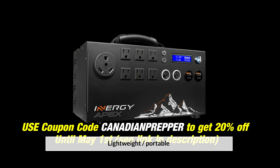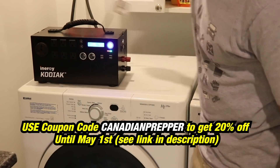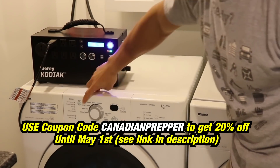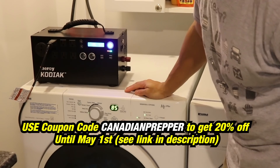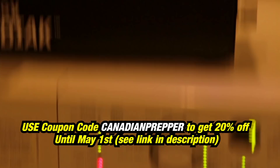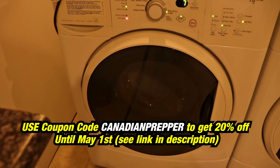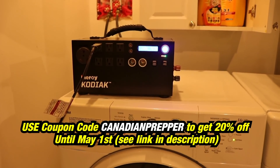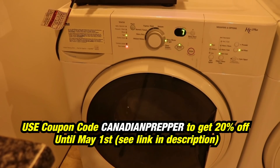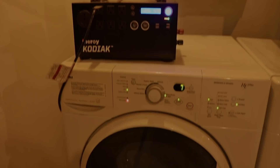It's also far more lightweight and portable. The Energy Kodiak Apex is the newest version of the Energy Kodiak power generator and it's currently on pre-sale, but only until May 1st. I wanted to make sure folks in the market for a lithium battery bank slash solar generator would be able to get these deals while they can, because after May 1st the price is going to go up around $400, which is significant considering the generator is on sale for $1,300 on pre-sale.